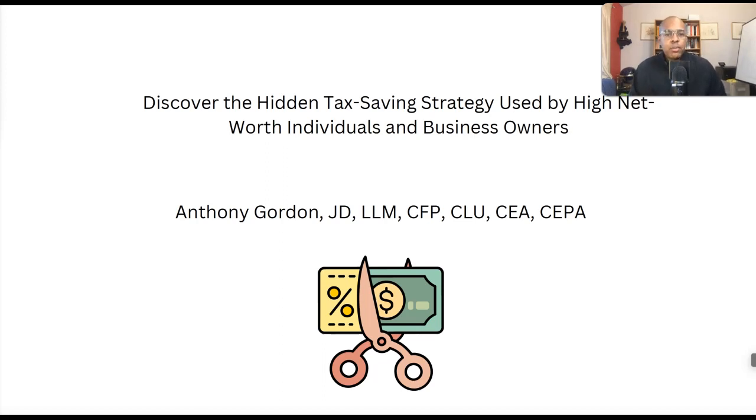Hi everyone, today we're going to talk about a tax saving strategy that's used by professionals and business owners. However, it's not used by a lot — my estimate is very few — because this strategy is not talked about a lot and it's not offered everywhere. You have to know which companies offer it. A lot of you might be wondering: is this life insurance? Is this annuities? Is this some type of unique ETF? No, it's not. We'll talk about that shortly.